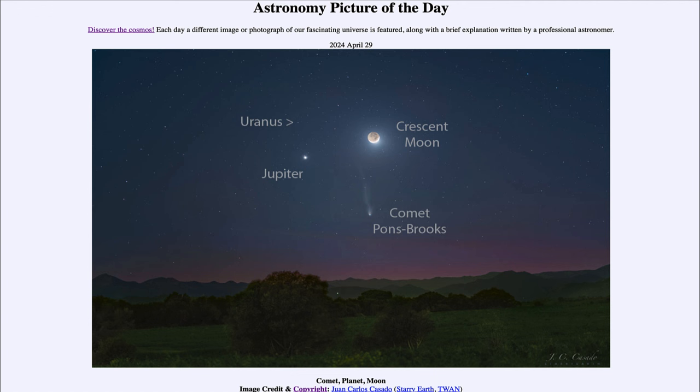That was our picture of the day for April 29th of 2024, titled Comet Planet Moon. We'll be back again tomorrow for the next picture, previewed to be Nova Surprise — we'll see what that is about tomorrow. Until then, have a great day everyone, and I will see you in class.